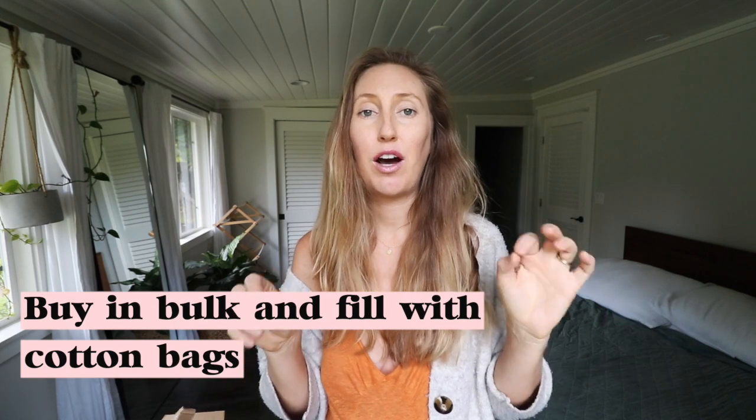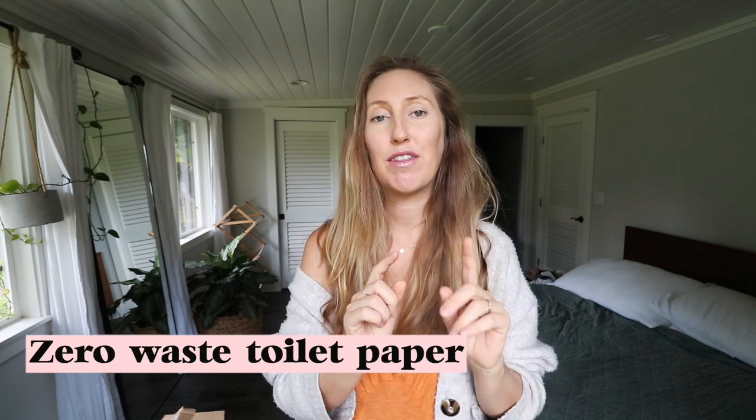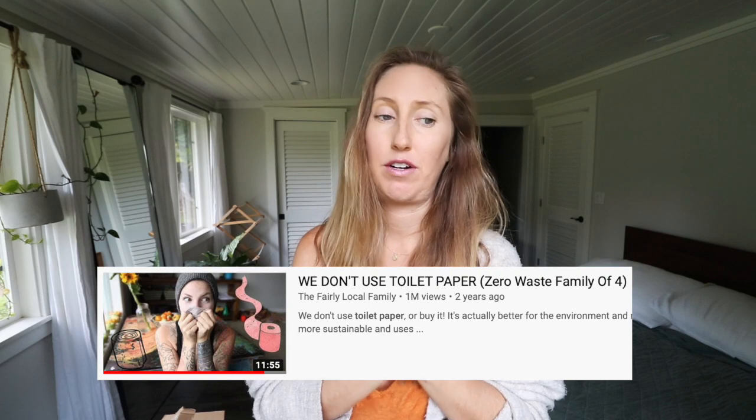She also handed out goodie bags with reusable utensil containers, and the kids loved having their own containers to take with them. It instills that drive in kids to want to do it themselves — my kids see me and Andrew use reusable utensils, but having their own gets them really excited. Buy in bulk whenever you can, bringing your own reusable cotton bags to fill up bulk items. And lastly, you could even do zero waste toilet paper — check out my friend Amber at The Fairly Local Family on YouTube; she has lots of videos on how they do that.